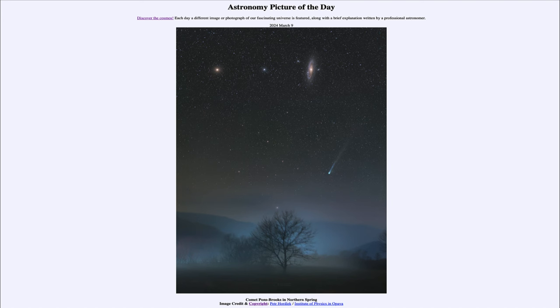So that was our picture of the day for March 9th of 2024, titled Comet Pons-Brooks in Northern Spring. We'll be back again tomorrow for the next picture, previewed to be 'at the end of the world' — so we'll see what that's about tomorrow. Until then, have a great day everyone, and I will see you in class.